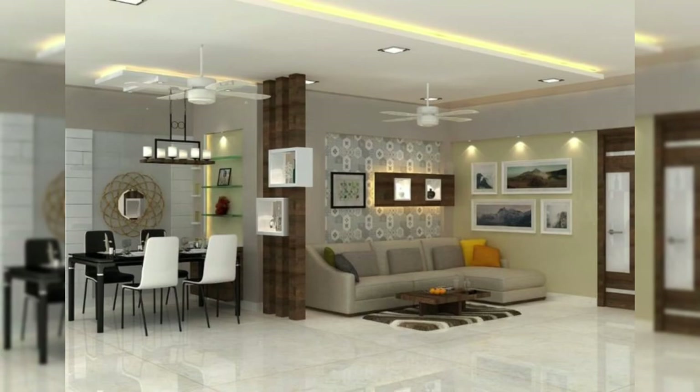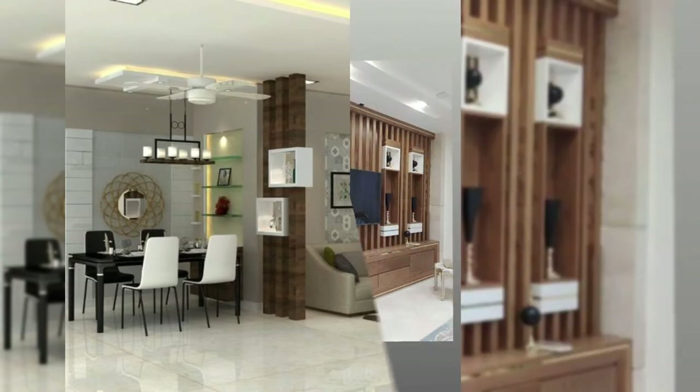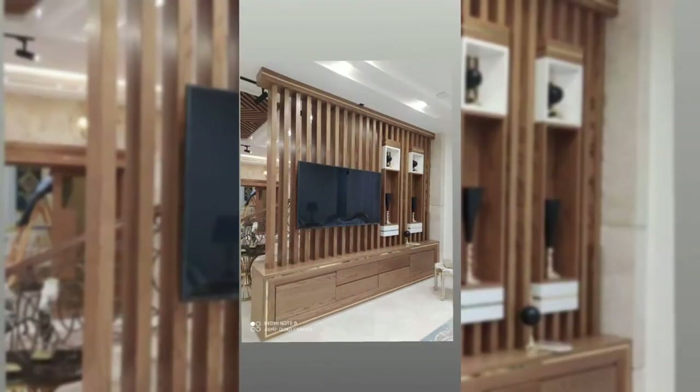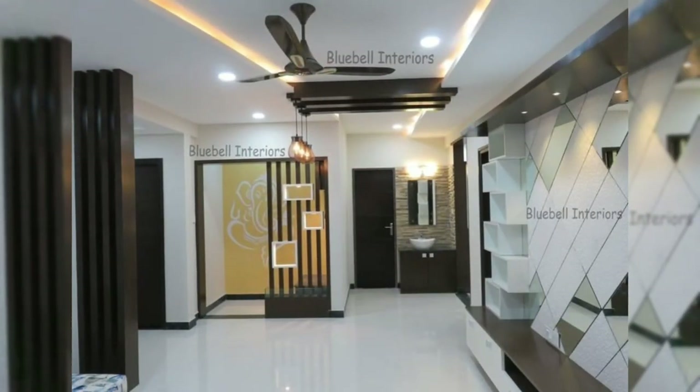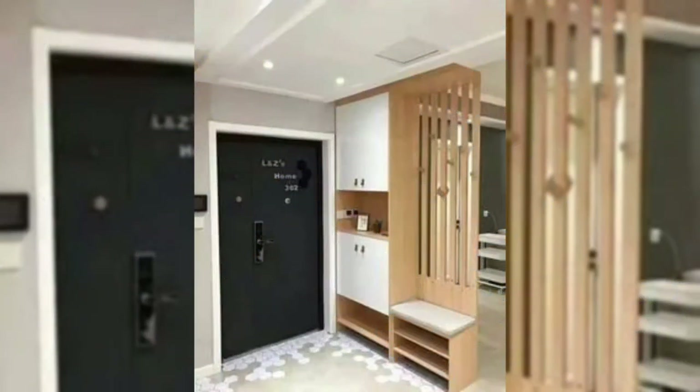11. Install a peninsula breakfast bar. When it comes to room dividers, peninsula kitchen options are better than island kitchens. They restrain traffic to one side, making it less distracting while you are working in there.